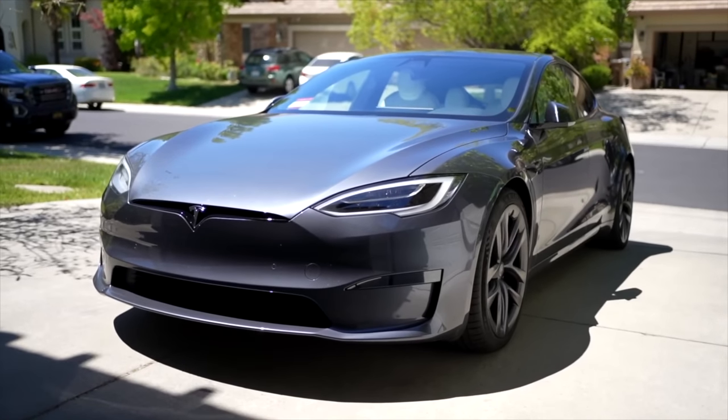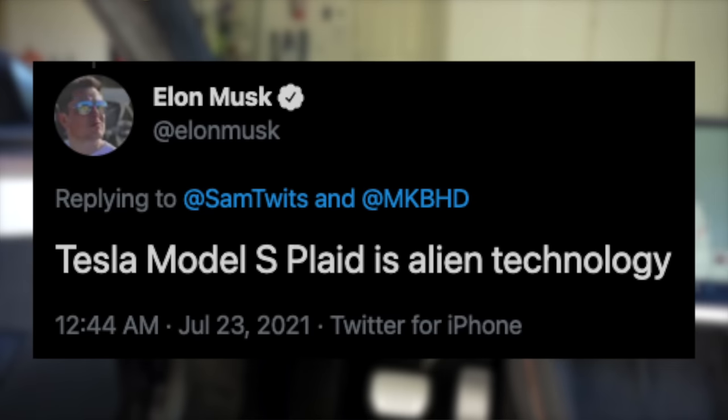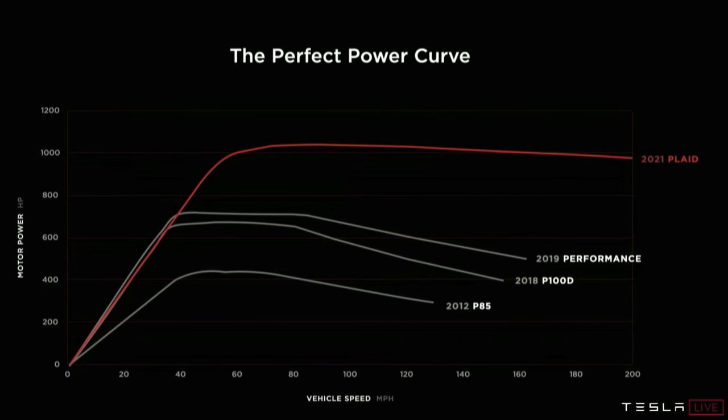The Tesla Model S Plaid is out now, and it's achieving some pretty wild specs. According to Elon Musk, the Tesla Model S Plaid is alien technology. The reason he's saying that is because not only is its 0-60 time impressive, but the power curve from 60 to 200 is equally impressive, maintaining 1,020 horsepower the whole way.